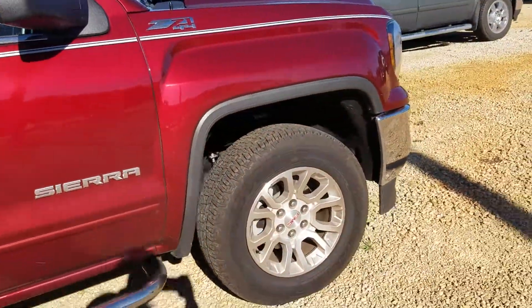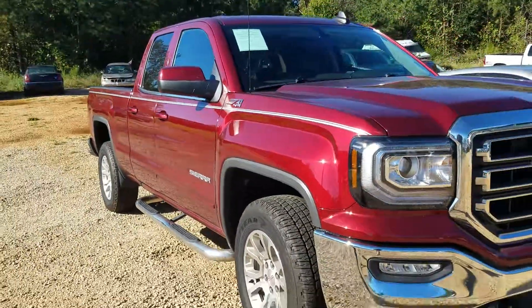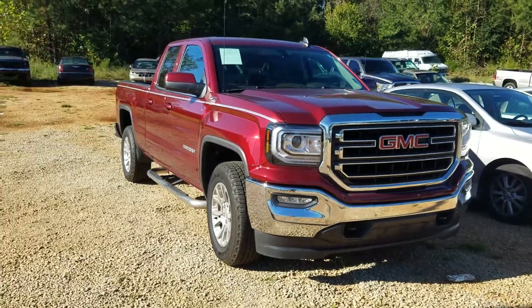So come on down, check it out. Let me know if this is an option for you as well. Once again, 2017 GMC Sierra SLE.